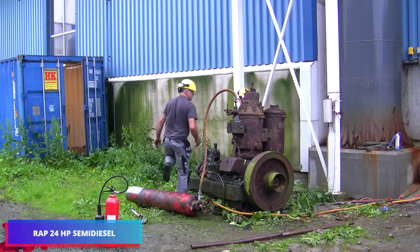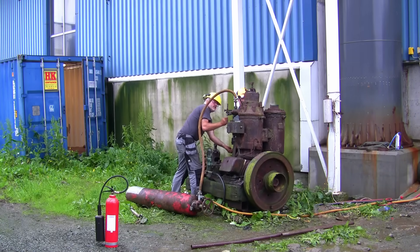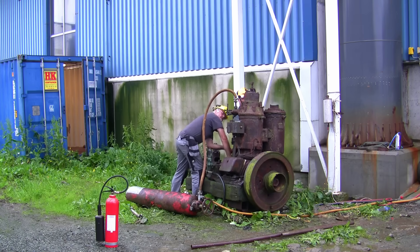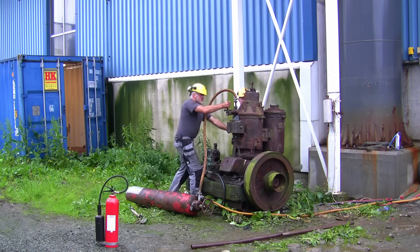The engineering team responsible for this two-stroke engine deserves recognition. According to online documentation, this single-cylinder semi-diesel marine engine resumed operation after two decades in a scrapyard.